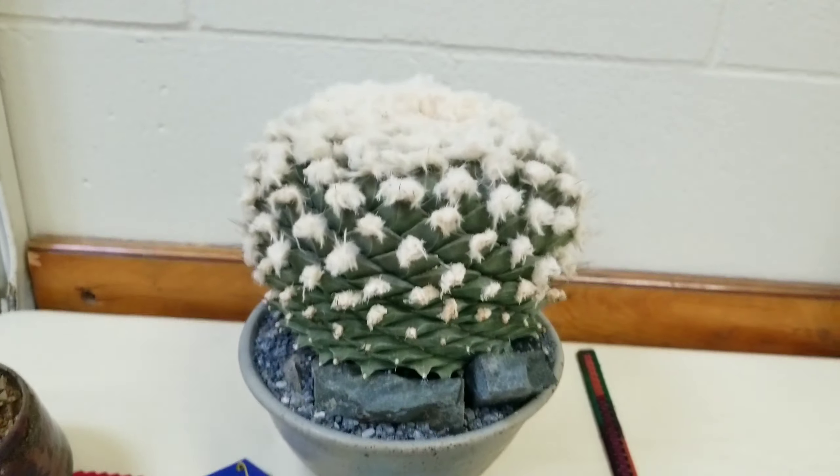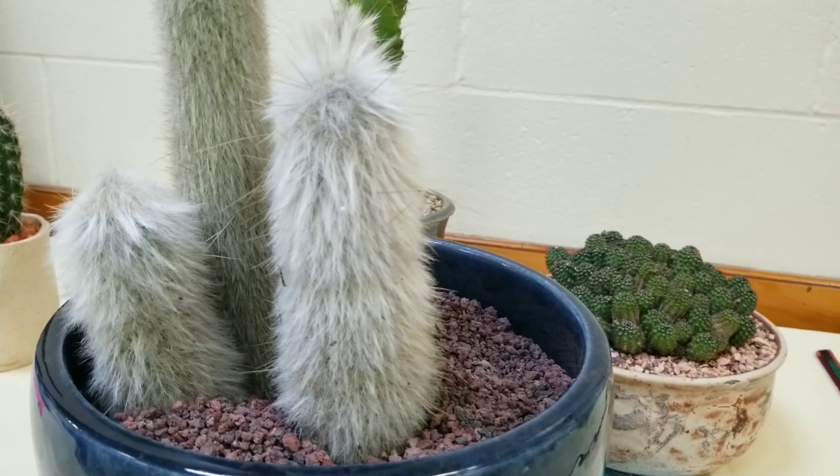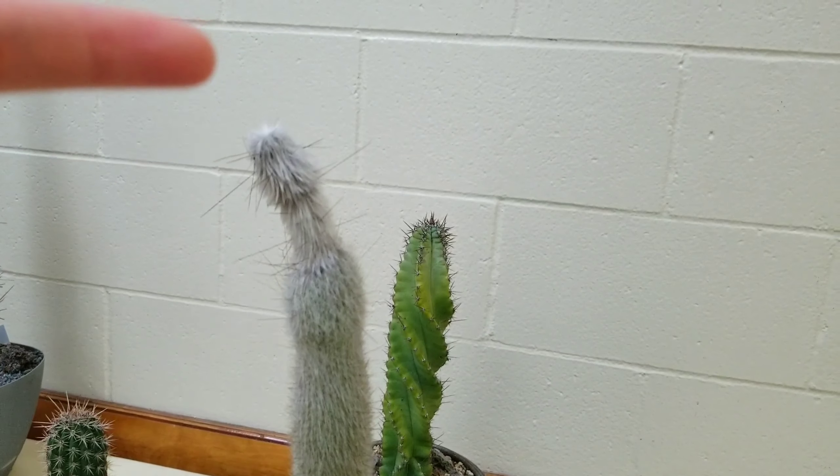I mean, those tufts, that perfect symmetry. Like with so many other plants, I was so tempted to touch this one but I had to resist.